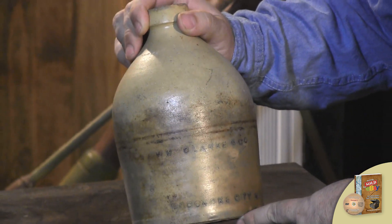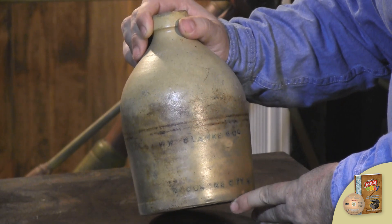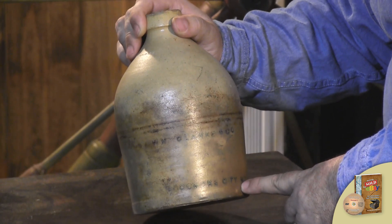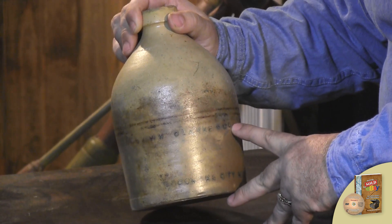We're not going to go into detail on potteries and stoneware right now because there's a lot to go into, but just a couple things that you can look for. This right here is stenciled on. It's not incised into the jug and it's not hand done. This is done with a stenciling machine.